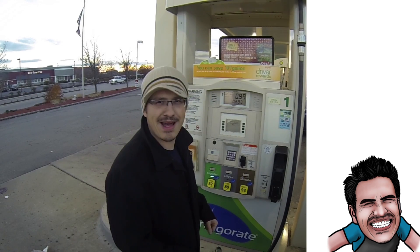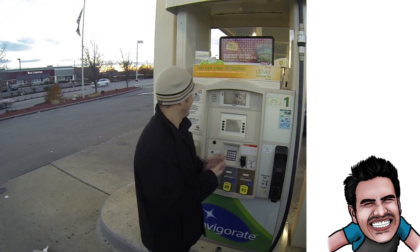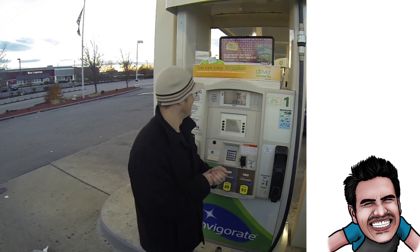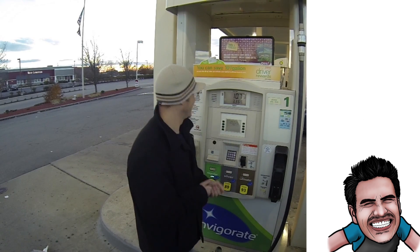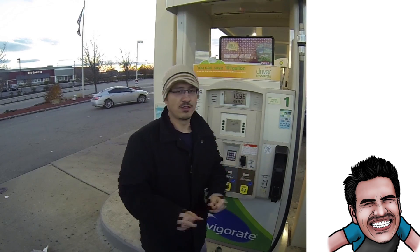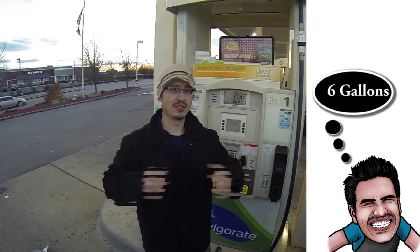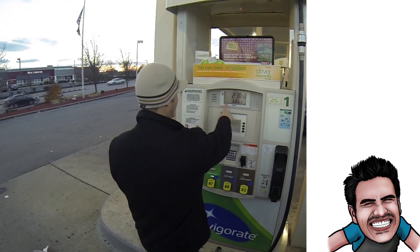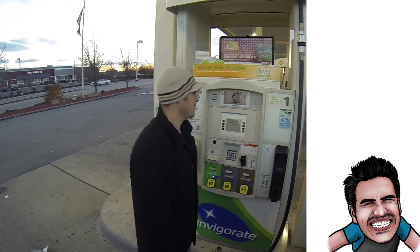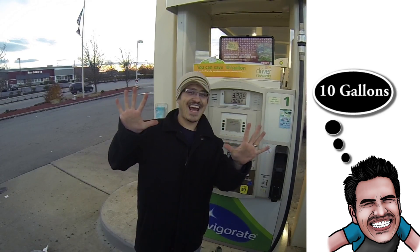Here we go! One gallon, two gallons, three gallons, four gallons, five gallons, six gallons, eight gallons, nine gallons, ten gallons.